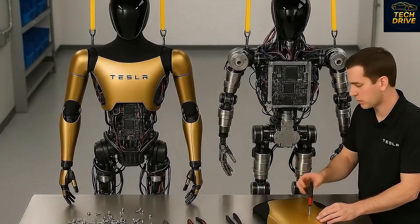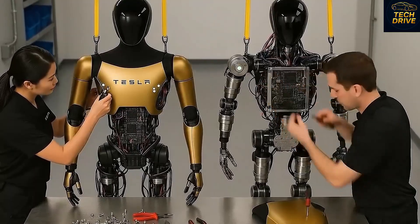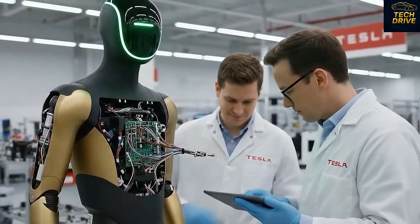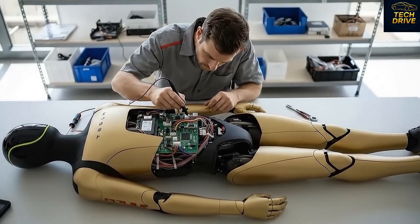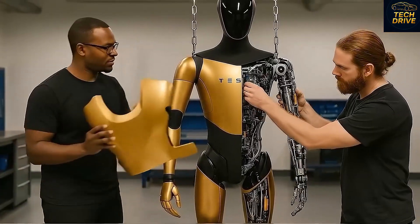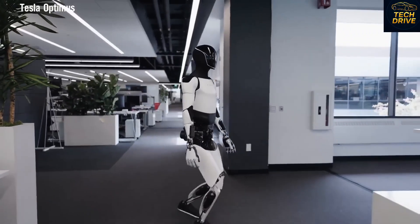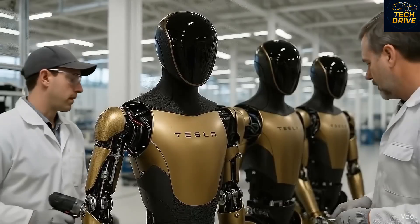Whenever Elon Musk steps onto a stage to reveal a new generation of Tesla robots, the internet goes absolutely wild. The buzz is instant. Before the public even gets to see the real thing, most people still can't believe that a humanoid robot capable of human-like movement and manipulation could ever exist. But that disbelief fades fast, because now the Tesla Bot Gen 3 has finally proven that it's real. Elon Musk officially revealed a flood of updates and long-awaited plans for the Tesla Bot Gen 3 at Tesla's 2025 annual shareholder meeting, and if everything goes smoothly, Tesla could begin selling the Tesla Bot Gen 3 later this very year.